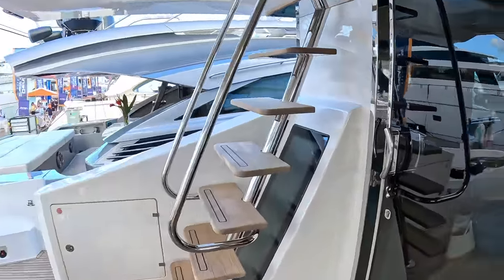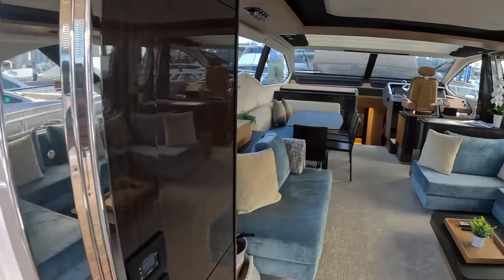There are steps up to the flybridge which we'll look at, along with the deck areas, crew cabins, and engine room. But we're going to start on the inside because this is a very tasteful interior — check this out.